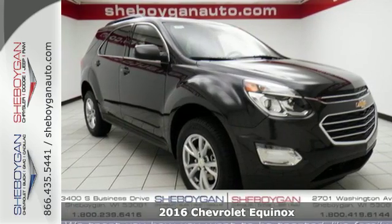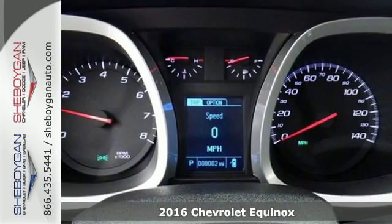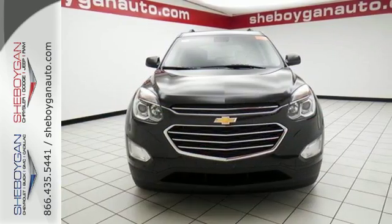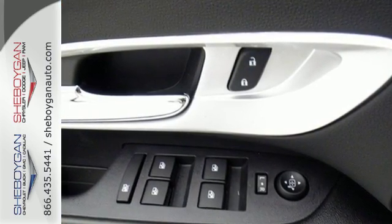Here's a 2016 Chevrolet Equinox. No crossover comes close to the style, storage and safety of this Equinox. The redesign for 2016 means a bigger grille with stylish headlights and sophisticated taillights.